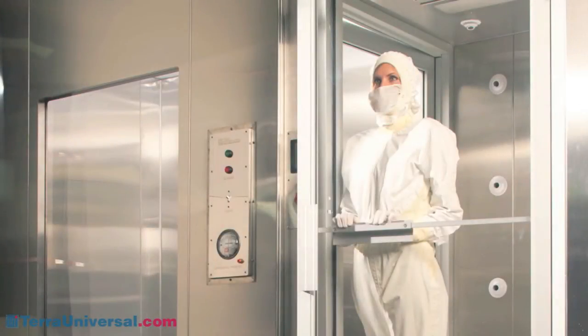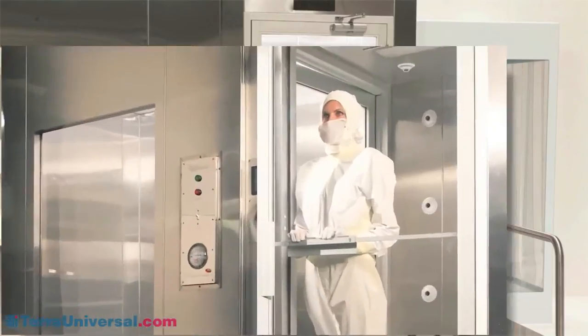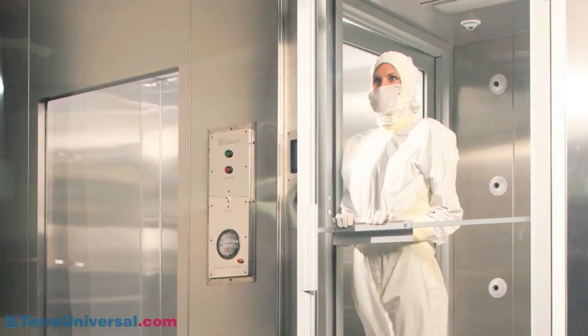Terra offers a number of entry door options. Air showers, like the one shown here, enhance clean room cleanliness by removing surface deposited particles from personnel before they enter a clean room gowning area. Available in many standard sizes and configurations, they direct HEPA filtered air at high velocities through adjustable wall-mounted nozzles. Interlocking doors prevent cross-contamination.